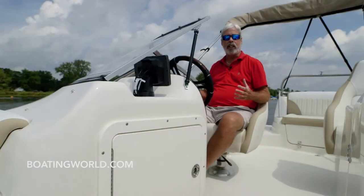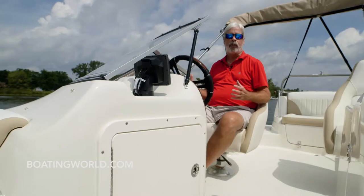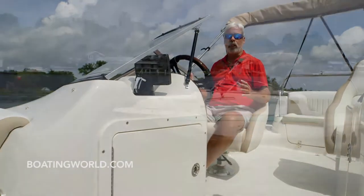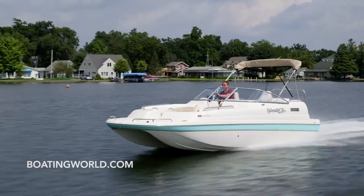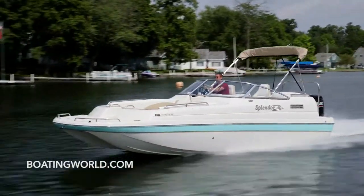Splendor has their legendary catamaran hull, which gives it some really cool attributes, the best of which is in choppy conditions. It's very seaworthy, so it's nice and safe. But it also corners unlike most catamarans.